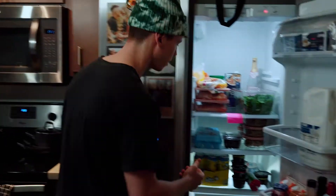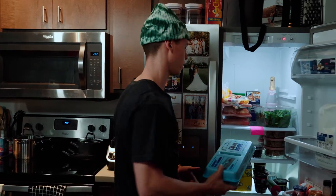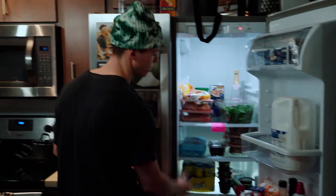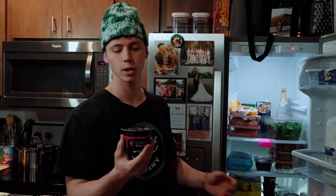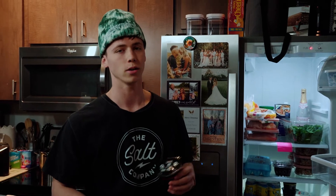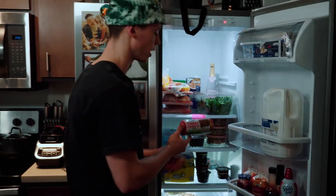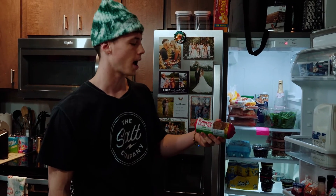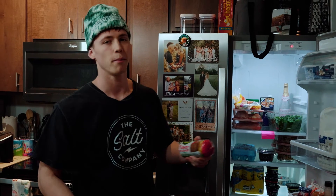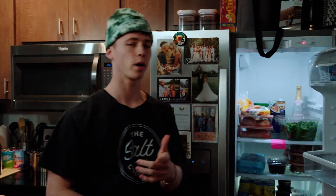For breakfast I almost always eat eggs along with Greek yogurt — both great sources of natural protein. The Greek yogurt has zero percent fat, no artificial sweeteners, no added sugar, so it's super good for you and tastes amazing. Sometimes if I want to switch things up I'll pop some hot turkey sausage into a burrito and make a breakfast burrito. I usually also have some carbs with breakfast, but we'll get to that when we hit the cabinet.